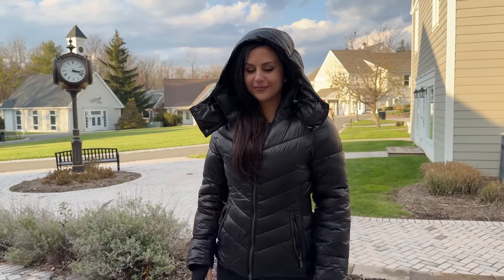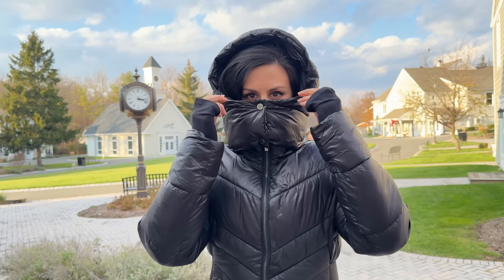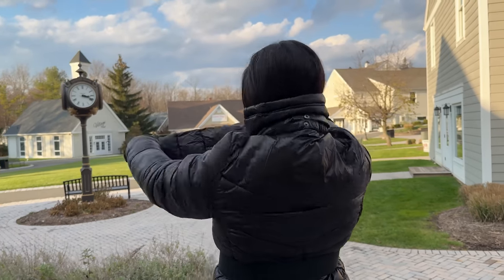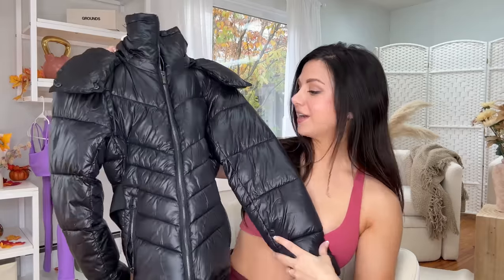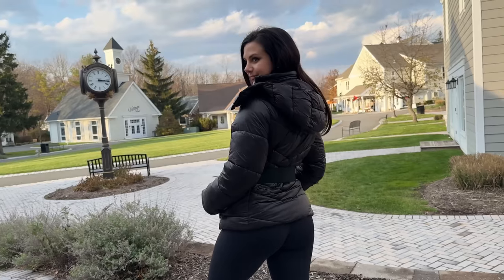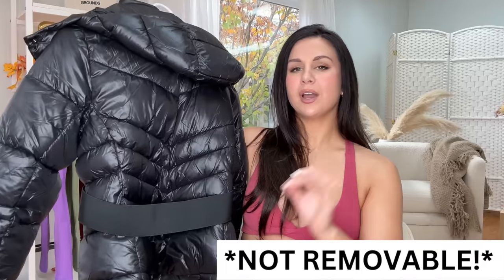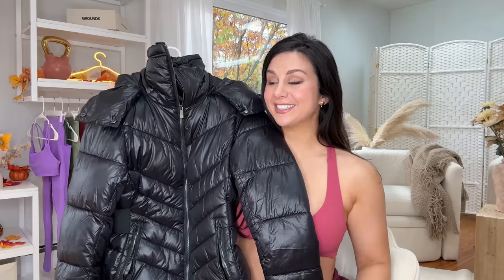If you want to wear many layers underneath this — thicker hoodies, thicker sweaters, things like that — maybe size up. This runs just on the brim of being a little too small on me. What's cool is that this hood is removable — it's held on by snap buttons. You have two zipper pockets on the side. This is so lightweight, it's almost like there's no gravity here. On the back is where you have this really thick elastic band which helps to ever so slightly snatch the waist. And this material — very water repellent, great for a rainy day.